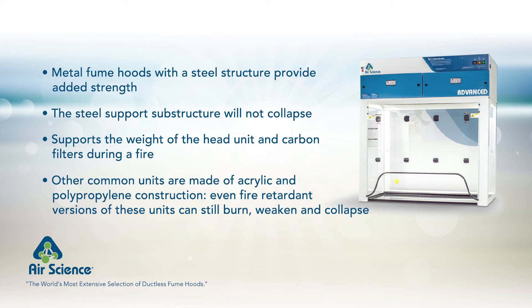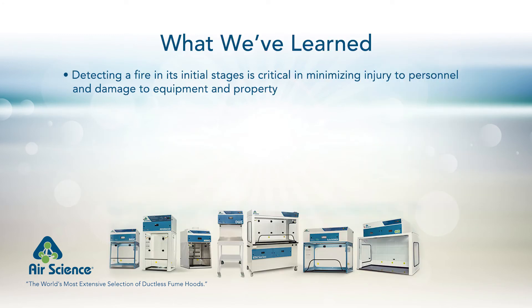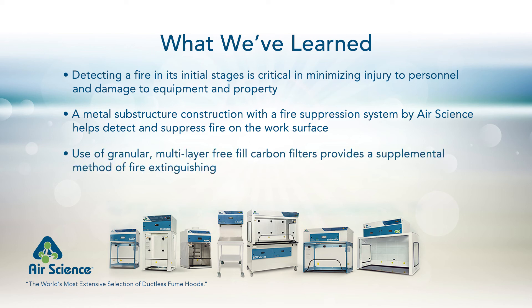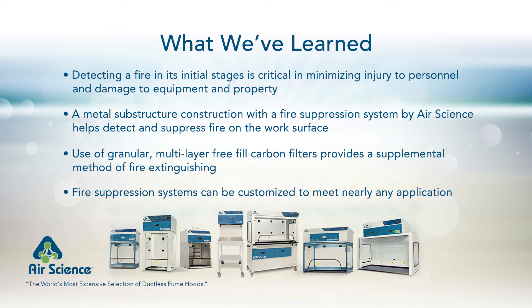AirScience emphasizes that, while the Pure Air series fume hoods are not rated for fire containment or suppression, in the event of an accident, the Pure Air fume hood has demonstrated the ability to endure a work surface fire without failure. Detecting a fire in its initial stages is critical in minimizing injury to personnel and damage to equipment and property. A metal substructure construction with fire suppression systems by AirScience helps detect and suppress fire on the work surface. Use of granular, multi-layer free fill carbon filters provides a supplemental method of fire extinguishing. Fire suppression systems can be customized to meet nearly any application.